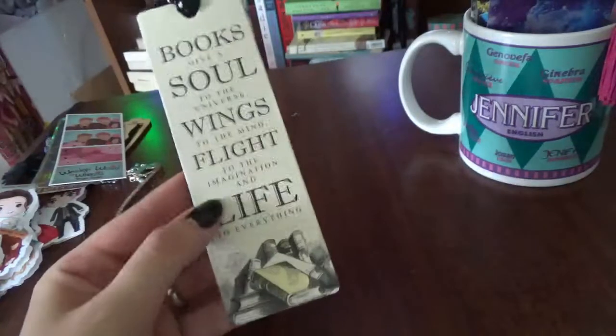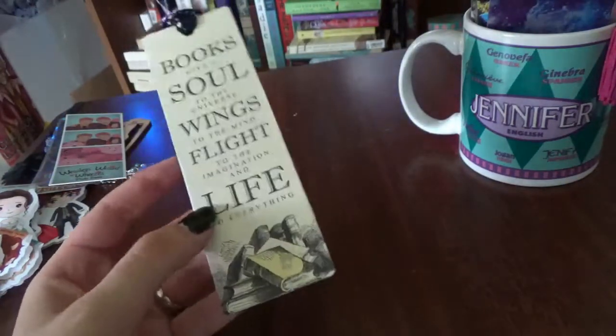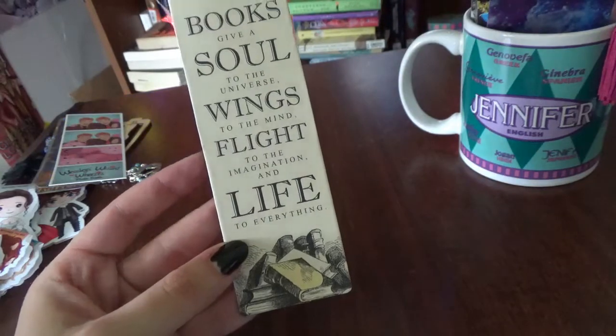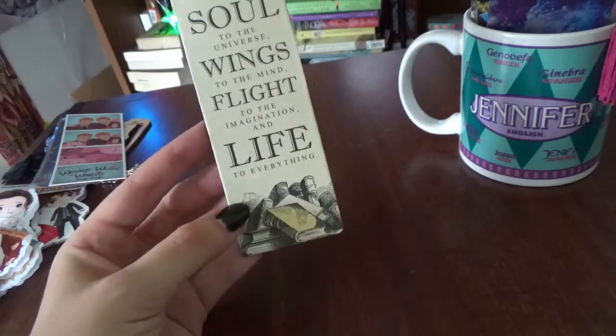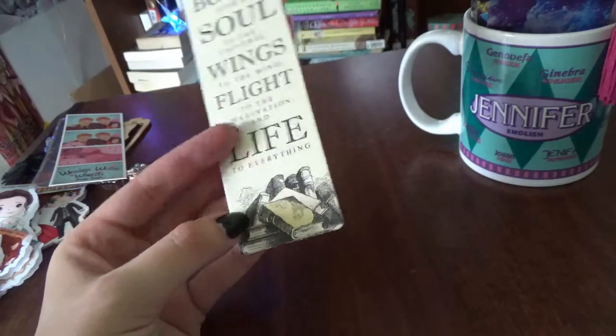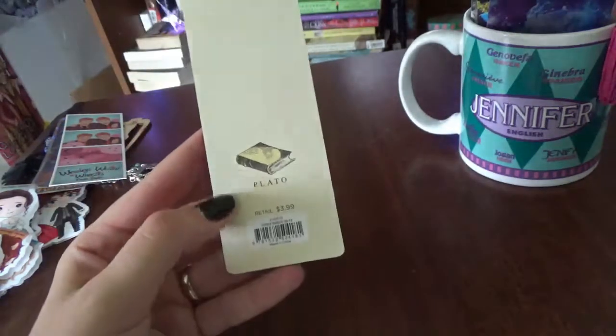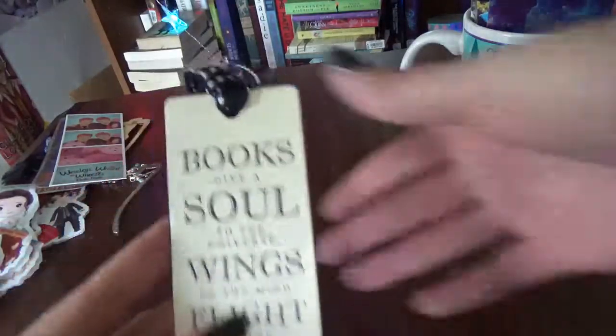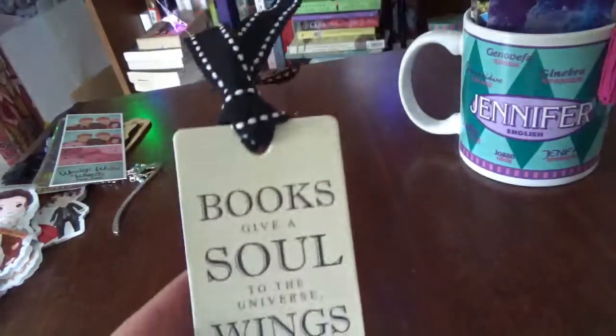Then we have this nice cardboard bookmark that my parents gave me for Christmas. It says: 'Books give a soul to the universe, wings to the mind, flight to the imagination, and life to everything' — and that is by Plato. It's got a nice tassel up top.